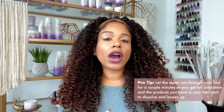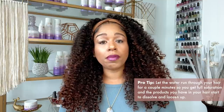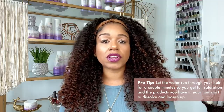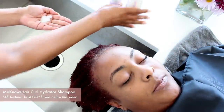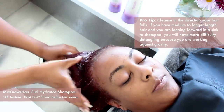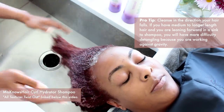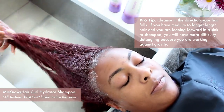If you want to go straight into shampooing, you can separate your hair into quadrants so you can tackle a section at a time to stay more organized if you're feeling overwhelmed. Let the water run through your hair for a couple of minutes so you get full saturation and the products you have in start to dissolve and loosen up. When you apply your shampoo, the hair is ready to receive it. When shampooing, work from your scalp to your ends — avoid mushing your hair in a circle around your head and always work products down the hair shaft to avoid damaging your cuticle layer.